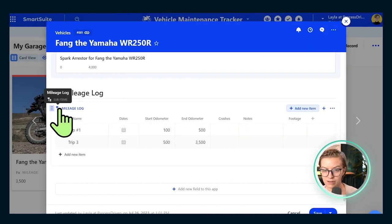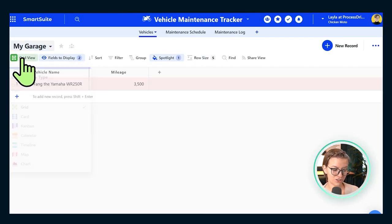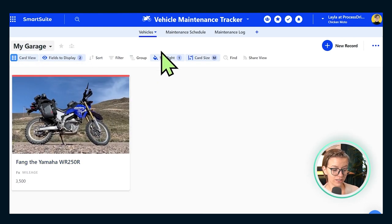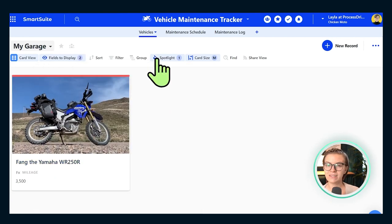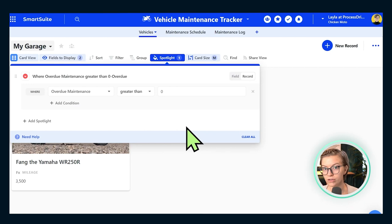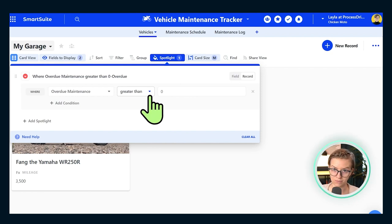The mileage log tracks trips with starting and ending odometer readings — manually tracked, with the option to add it using the SmartSuite mobile app on the go. This vehicles area is formatted as a card view because I think the cards look prettier. I've added fields showing the photo as the cover image and have visibility into mileage at a glance. I also have conditional formatting set up saying that if there is overdue maintenance for a vehicle, make it red. That's why you see that red bar at the top — it's shouting out that there is overdue maintenance for this vehicle.